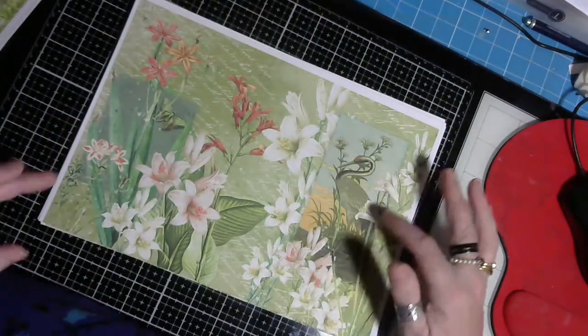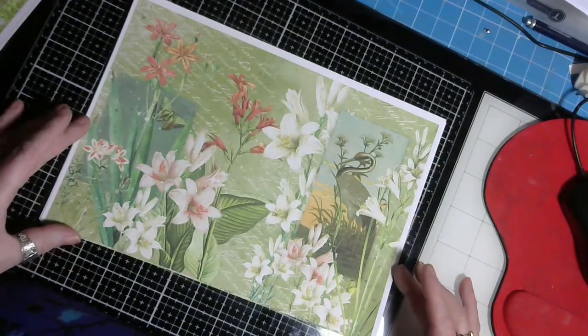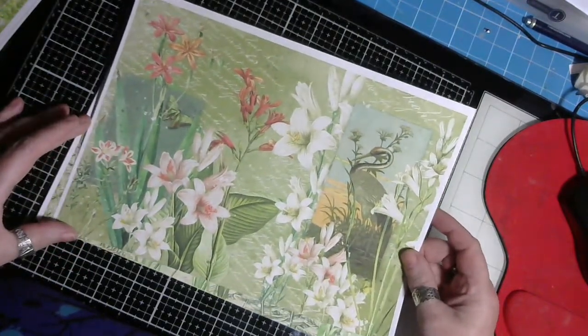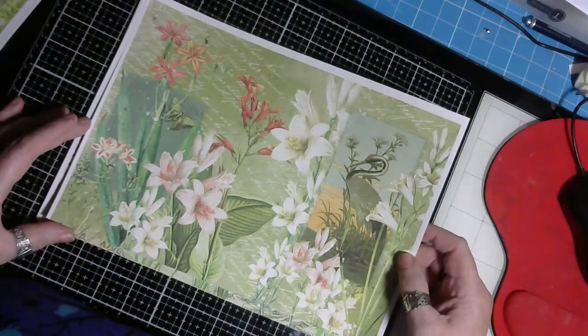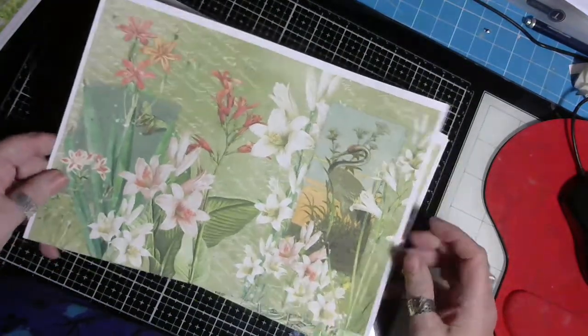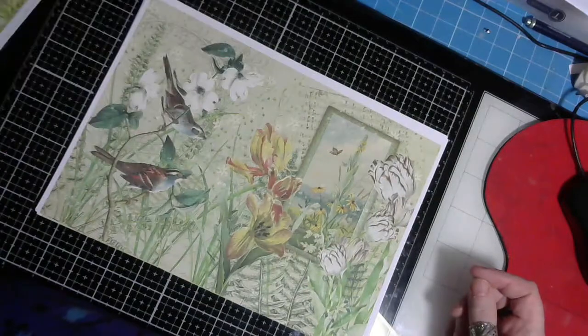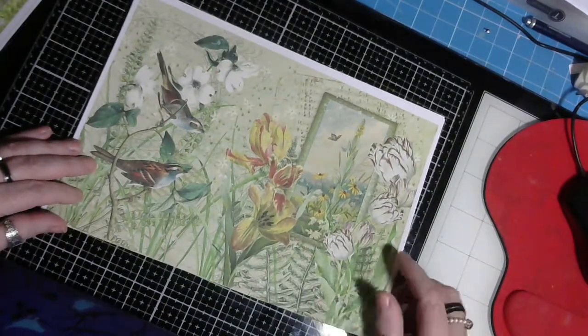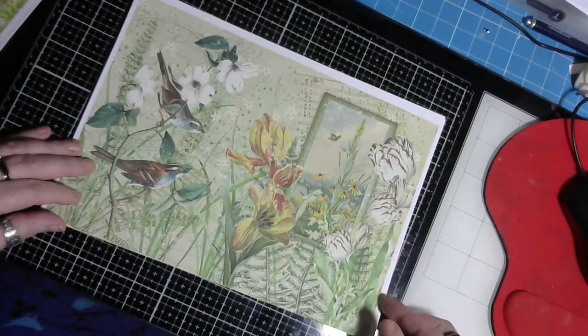I absolutely love this one — lilies are my favorite flower so this page is a real delight for me to see. It gives you that oriental feeling, doesn't it — beautiful. And the tulips and lilies there, just beautiful.